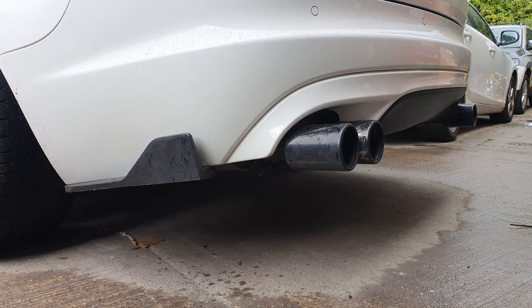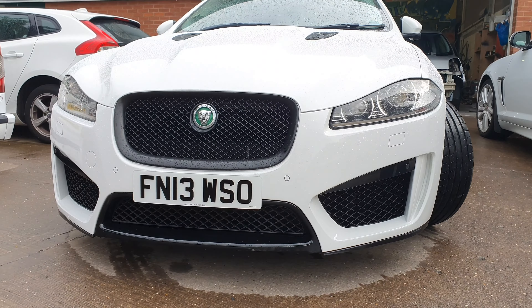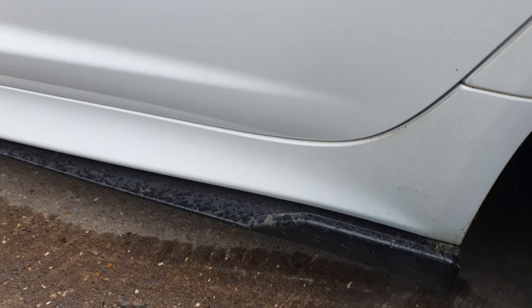Andrew tells me about his modifications: quad exhaust on the back, carbon diffuser still to be fitted, the XFRS bumper just put on, vents on the bonnet, and a Delta Performance North East remap by Simon. There are also a few other body parts still to come — splitter, side skirts, and different rear bumper extensions.